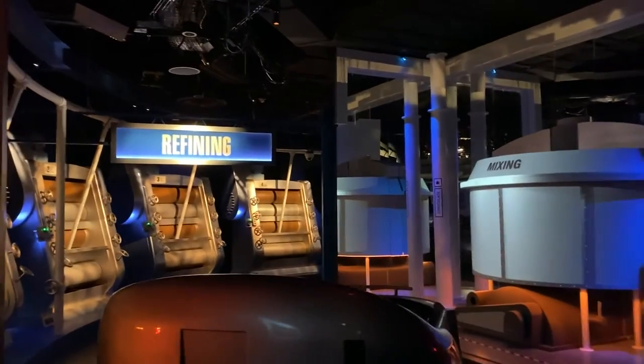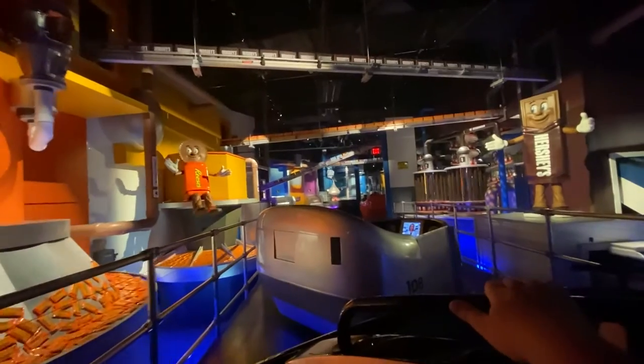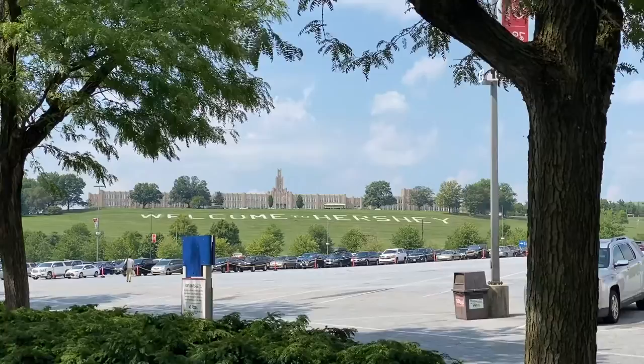We draw the chocolate crumb into a coarse powder. This brings out the chocolate's rich taste, flavor, and color. Heavy rollers will solidify the chocolate. Welcome to Hershey.